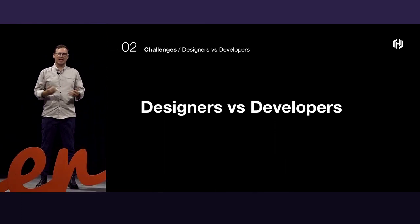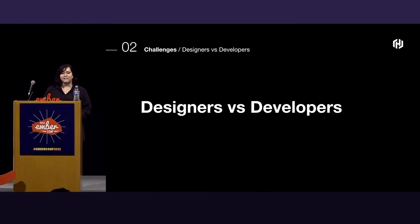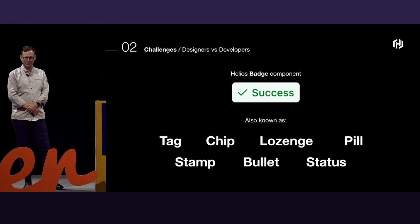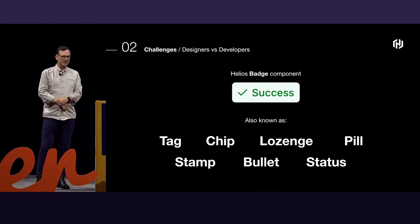This led to the creation of the HashiCorp design system — an integrated group of designers, developers, and folks that go back and forth — and the goal was to herd the cats. An integrated team is essential to building a successful design system, but it surfaces other challenges, mainly surrounding the ways that designers and developers conceptualize things really differently. For example: our Helios badge component — also known as a tag, a chip, a lozenge, a pill, a stamp, a bullet, or just plain 'status.'